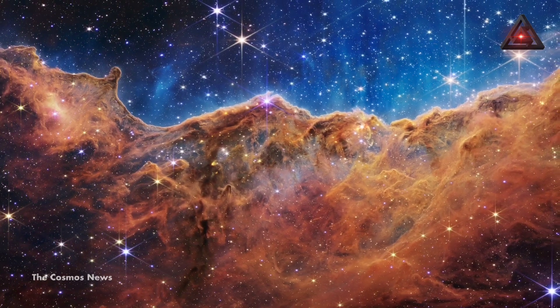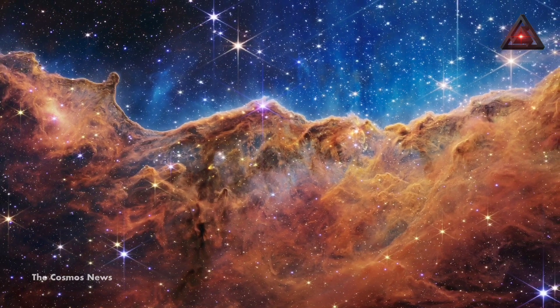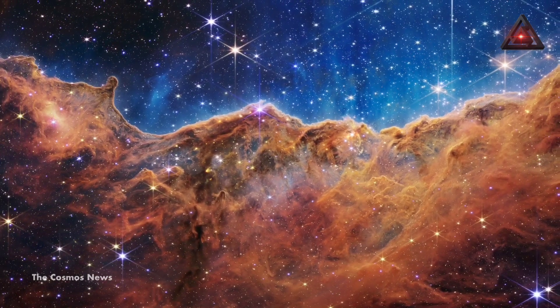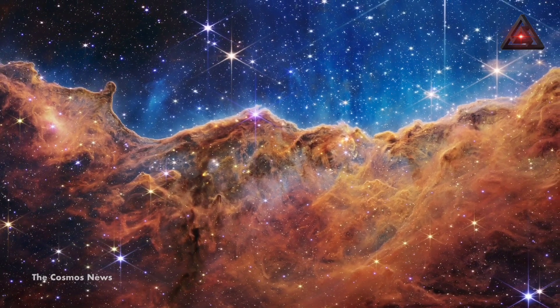The nebulous cosmic cliffs, an area of the Carina Nebula known as a cradle of star formation, presented the dramatic chaos of interstellar energy. This was made possible by the telescope's sensitivity to infrared light, enabling it to see through space dust that normally clouds our view.